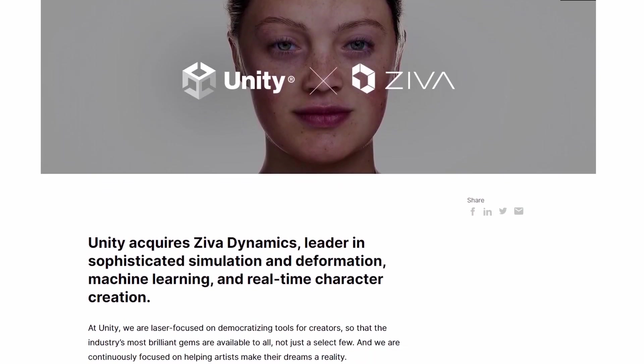Hello, I'm Nathan, and today I'm here to talk to you about Unity's acquisition of Ziva Dynamics.